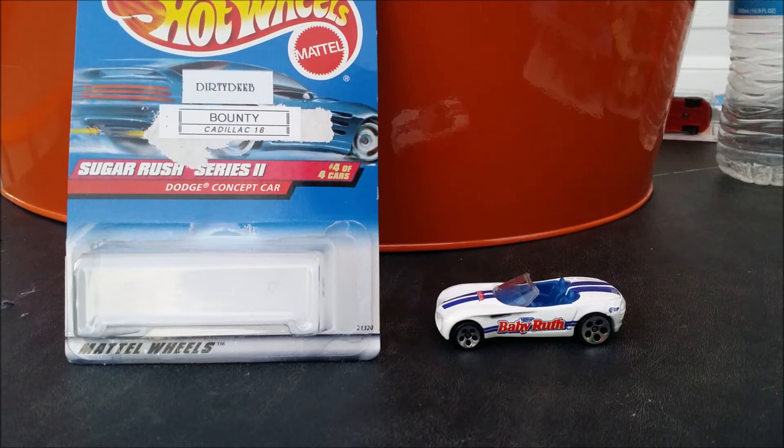What that means to me is the YouTube viewers have sent in cars that are going to give that Cadillac 16 a serious threat, I have a feeling. But for now, we're done with day one and day two. Let's draw the cars for day three — random draw, here we go.